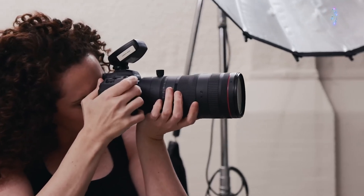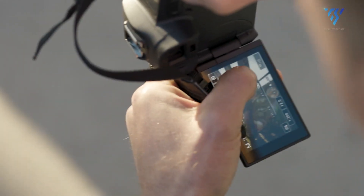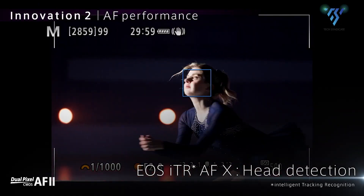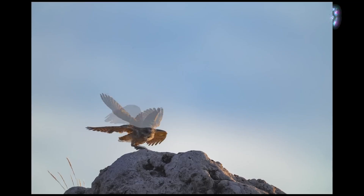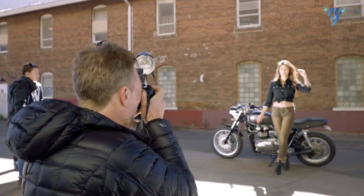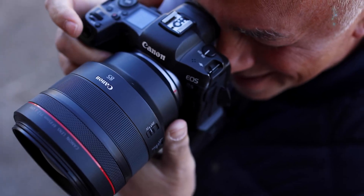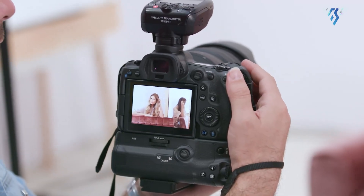The Canon EOS R6 Mark III is rumoured to inherit its autofocus system from the EOS R5 Mark II, which is renowned for its deep-learning-enhanced subject detection. This means the camera will excel at recognising and tracking people, animals, and vehicles with incredible accuracy. Whether you're shooting fast-moving wildlife or a bustling urban scene, this autofocus system promises exceptional reliability, giving users the confidence to tackle even the most demanding projects.